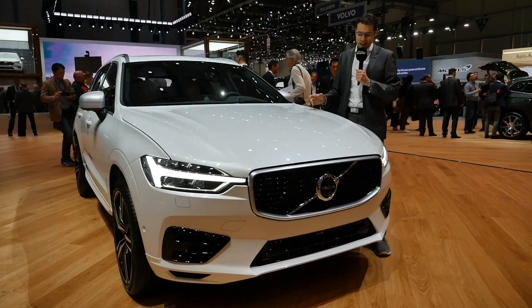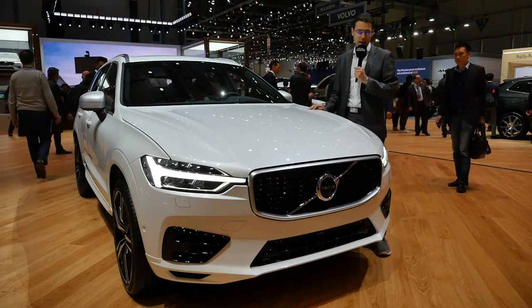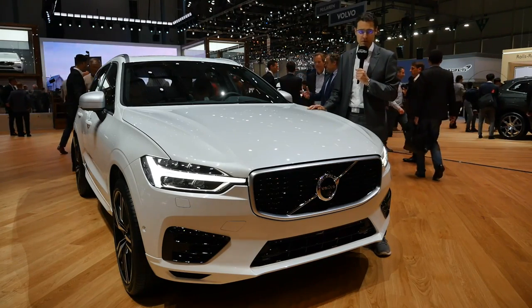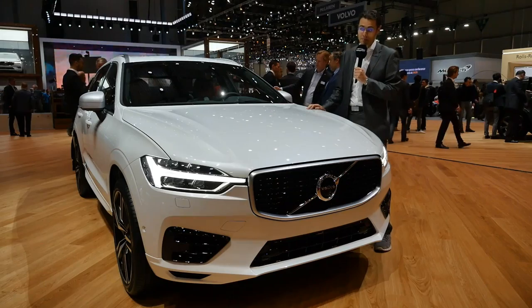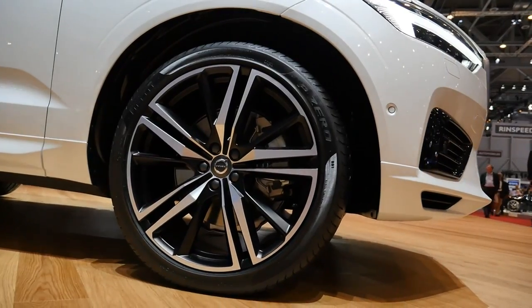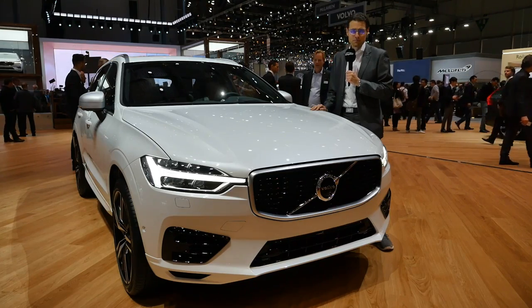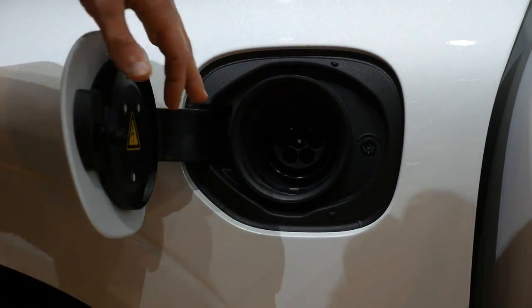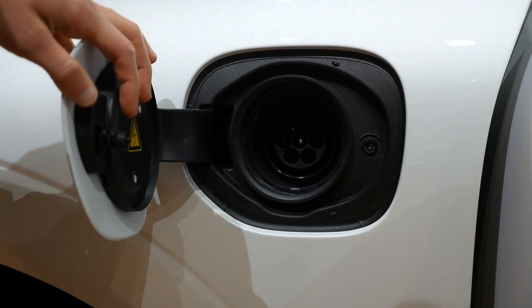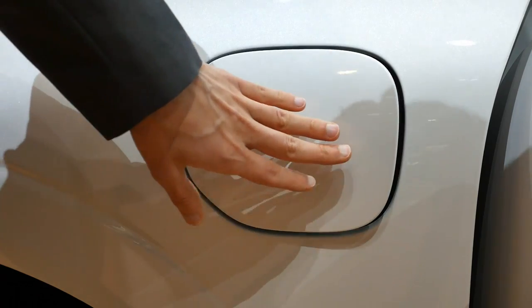Now a color change to this metallic white, also with the R-Design package — works pretty well in this color, although I would prefer the blue one. This car here is equipped with 21-inch rims, not quite as huge but still looks huge. And here in the front left you can plug it in if you have the T8 engine, so the plug-in hybrid version is also available for the XC60.